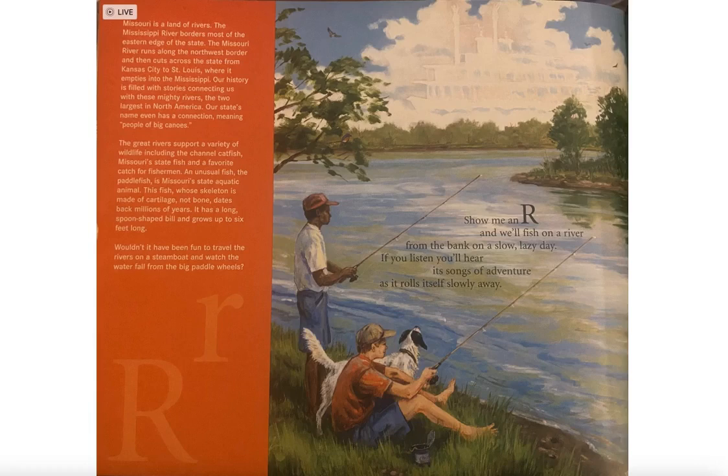Missouri is a land of rivers. The Mississippi River borders most of the eastern edge of the state. The Missouri River runs along the northwest border and then cuts across the state from Kansas City to St. Louis, where it empties into the Mississippi. Our history is filled with stories connecting us to these two mighty rivers, the two largest in North America.